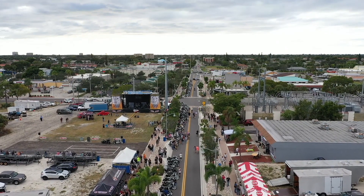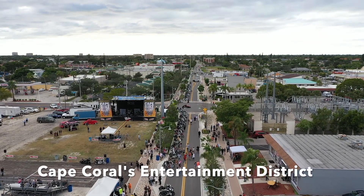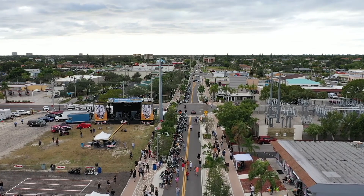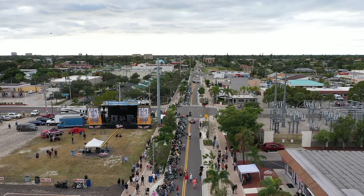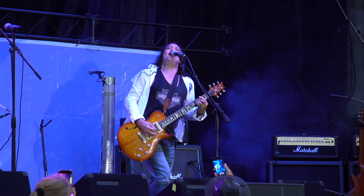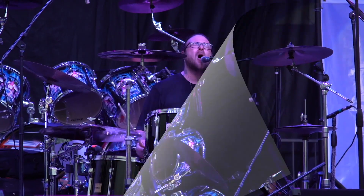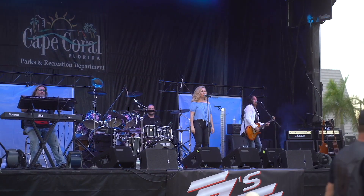Cape Coral is becoming quite a vibrant community. They've recently redone the downtown entertainment district here on 47th Street. We currently hold many events here, from things like Fight Night to Art Fest, Music Fest, and more.